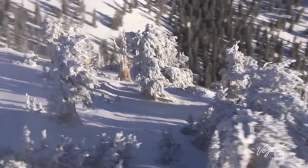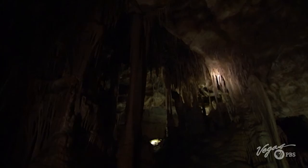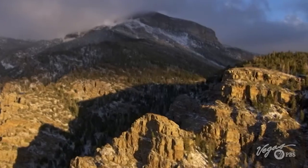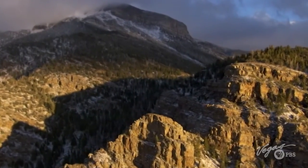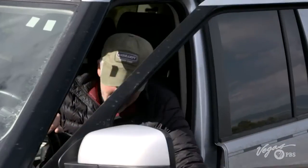From mountain peaks, to crystalline lakes, to the desert floor and down deep underground, Nevada has a spectacular range of geologic formations. Today, I'm in the Great Basin National Park, and as incredible as the view is from here, perhaps one of the most spectacular elements is underground.